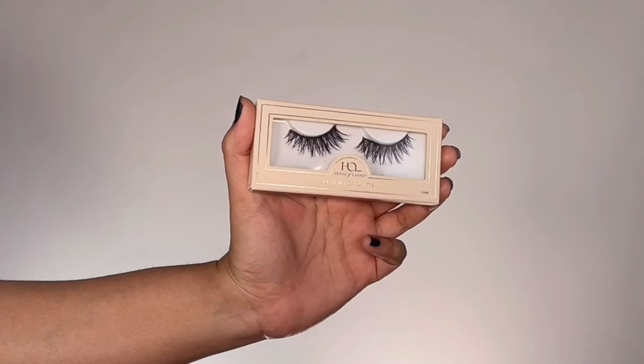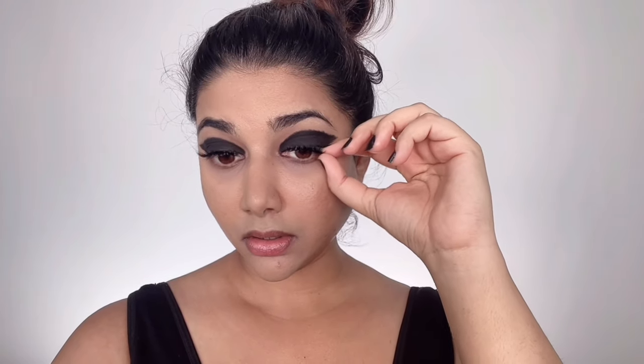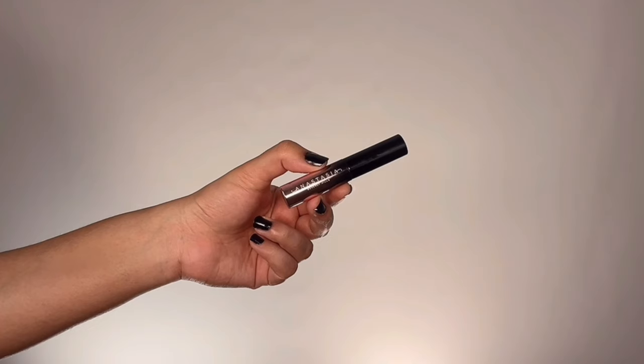Deepika's definitely wearing a pair of super dramatic falsies, so I'm grabbing House of Lashes Dramatic Falsies and popping them on. To blend my natural lashes and falsies together I'm taking Anastasia Beverly Hills Lash Brag Active Mascara and blending them both together.